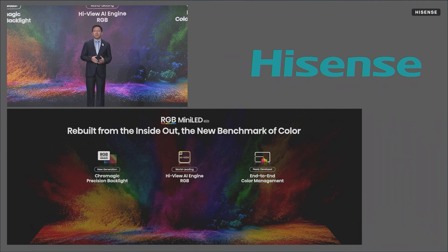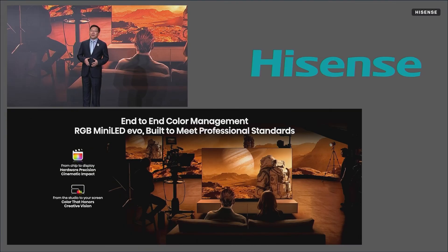Redesigned from the inside out, RGB Mini-LED EVO is now the new benchmark of color. We are thrilled to introduce a world-first AI customization mode. In just a few steps, you can achieve studio-grade calibration right at home — it's that simple. The RGB Mini-LED EVO is more than a TV; it's a pro-grade reference monitor. This level of precision changes everything.